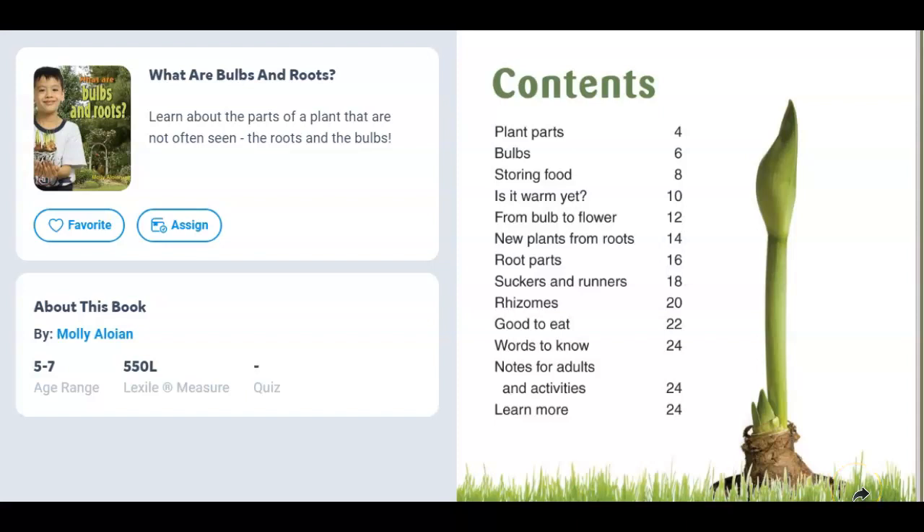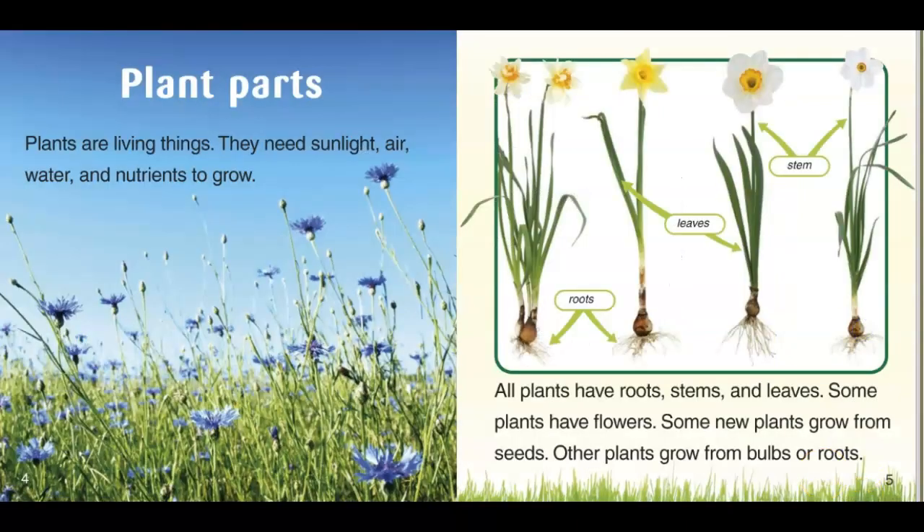What are bulbs and roots? Plant parts. Plants are living things. They need sunlight, air, water, and nutrients to grow. All plants have roots, stems, and leaves. Some plants have flowers. Some new plants grow from seeds. Other plants grow from bulbs or roots.